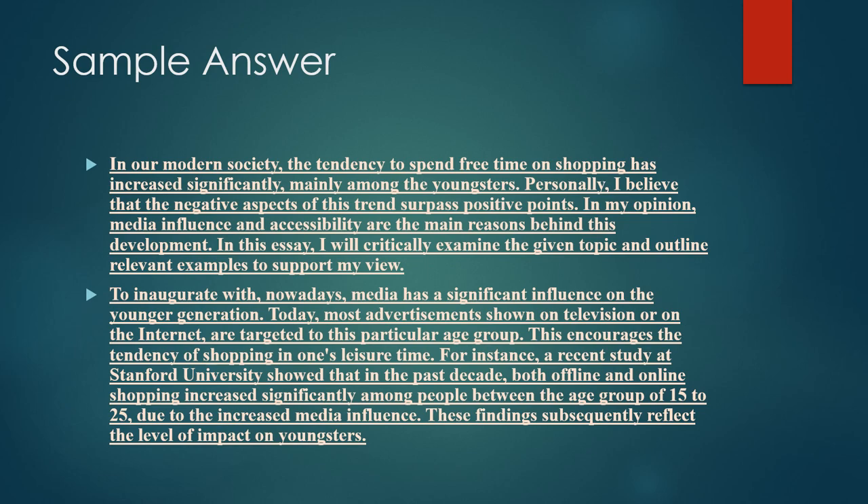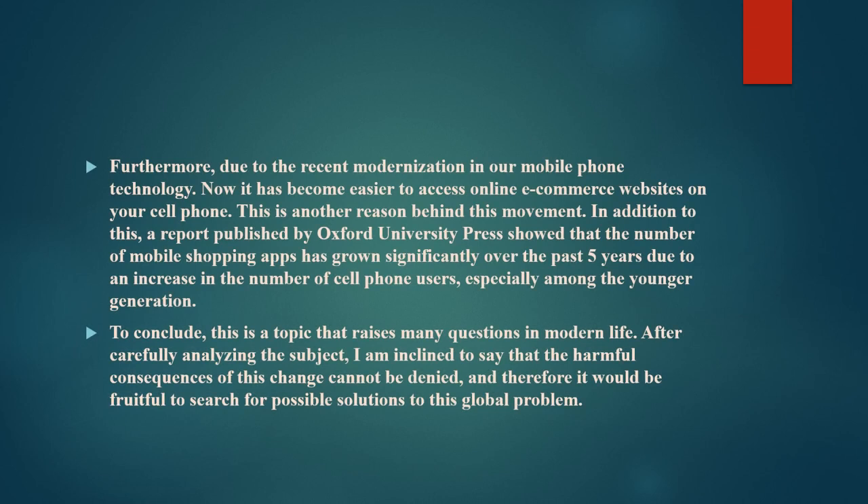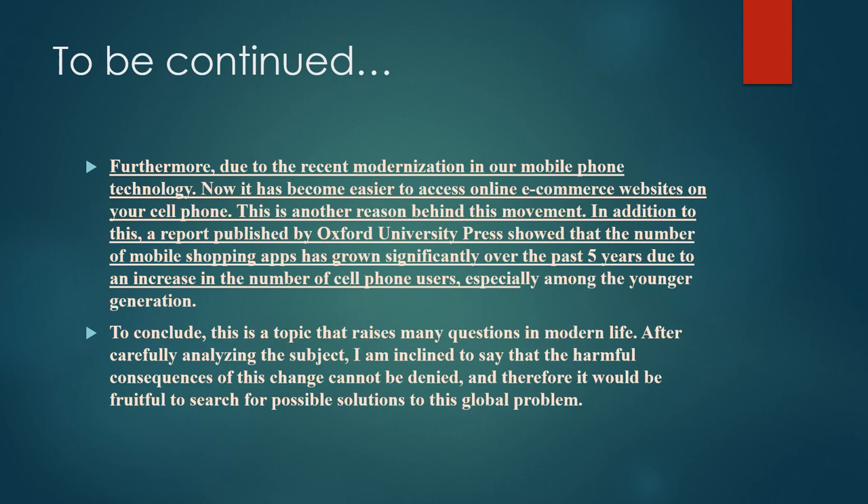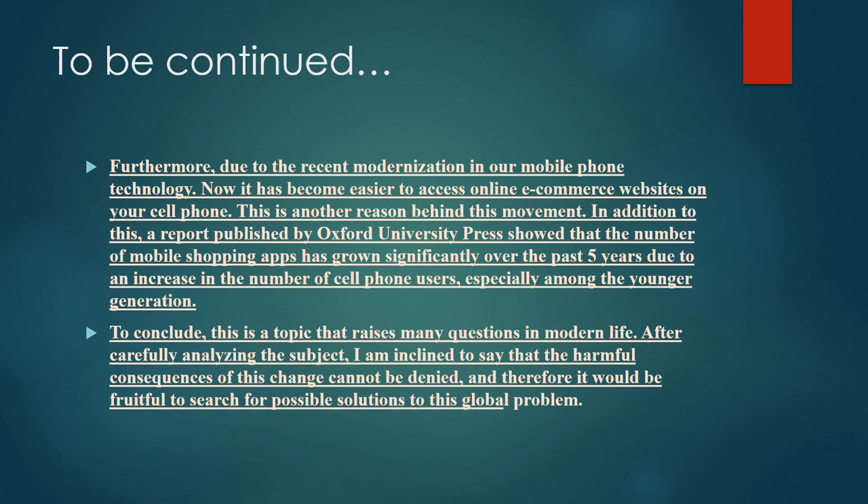In the next paragraph you can talk about modernization and its effects, referencing relevant studies or institutions. To conclude, you can mention that the consequences of this change cannot be denied and it would be fruitful to search for possible solutions for this global problem. Whether shopping is a positive or negative development is totally up to you — choose one and support it throughout.